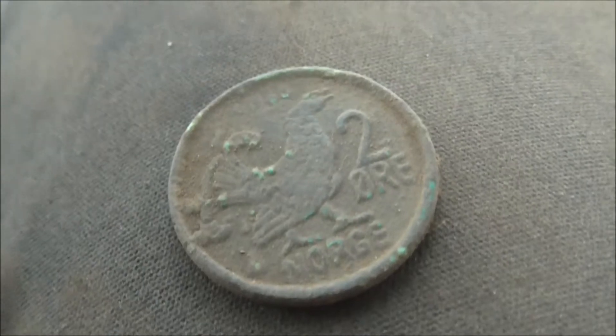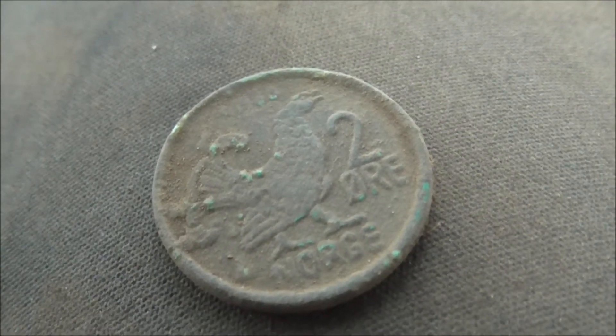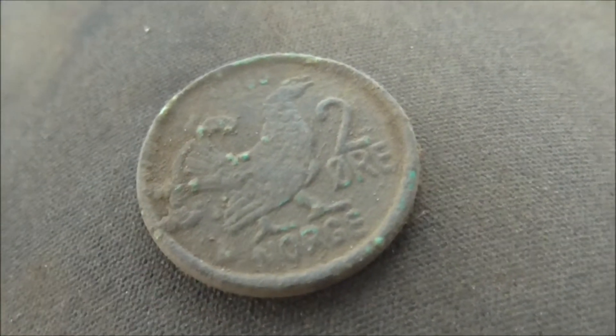Another coin — two øre from the 1960s, nothing special.